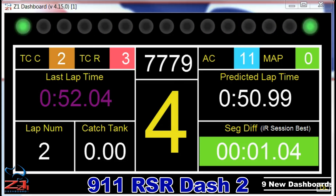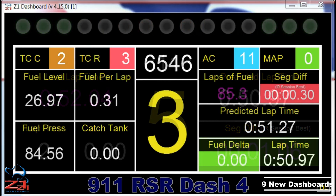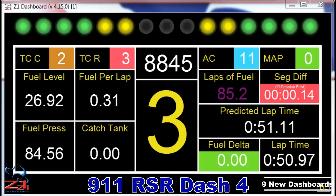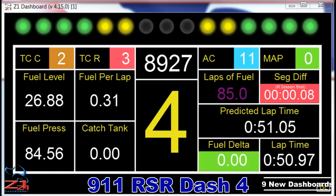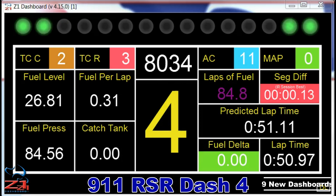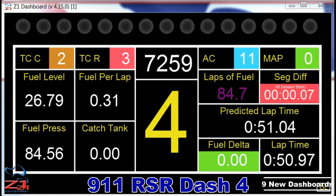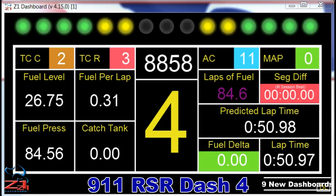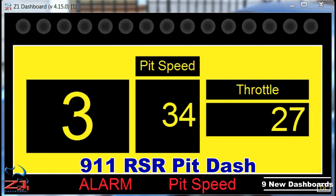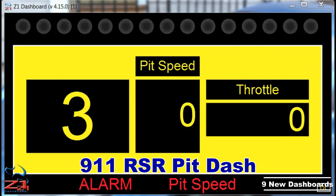308, 300, 200, 100. Lap time: 1:02. 617. P1. Laps of fuel: 87.